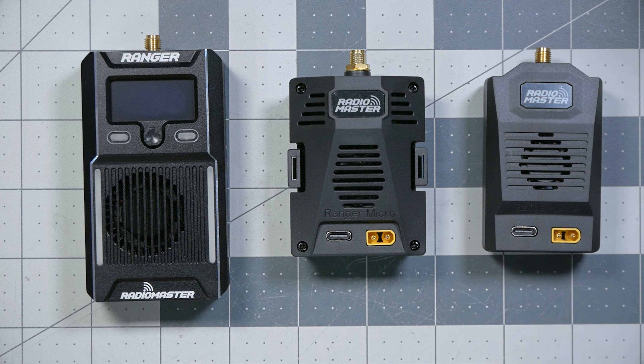The Ranger module comes in three form factors: the big boy, the micro, and the nano. The nano is used with radios like the Radiomaster Zorro that have the light module bay on the back. The micro is used with radios like the TX16S that have a JR module bay on the back. And the big boy module can be used with either or none.